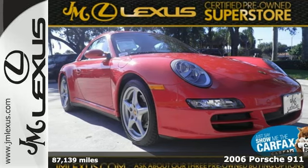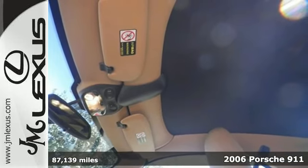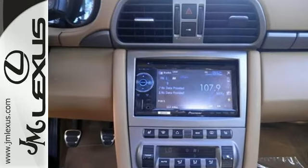Here's a 2006 Porsche 911 Carrera. Advanced engineering features include a potent engine, multi-link rear suspension, electronic stability control, rack and pinion steering, and four-wheel vented disc brakes with ABS.